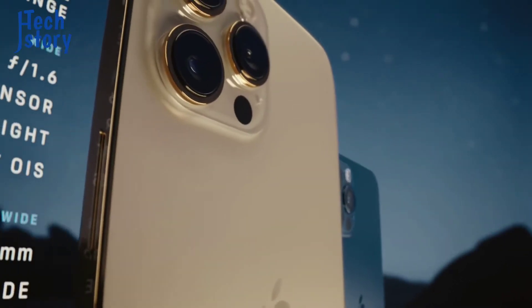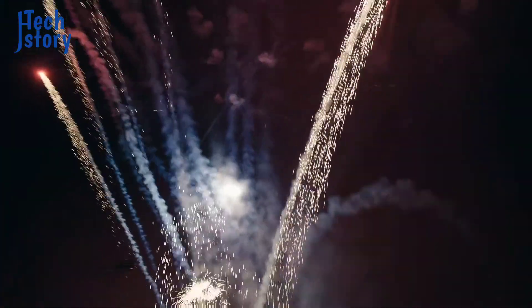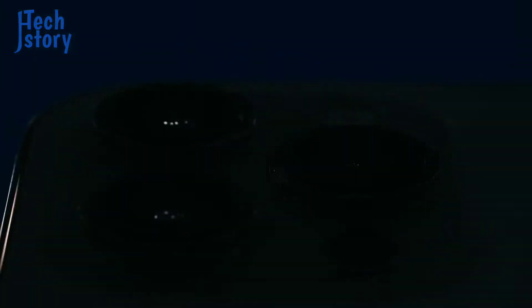It has a 120 Hz refresh display. It has a 5 nanometer architecture. It has a bionic A15 processor.